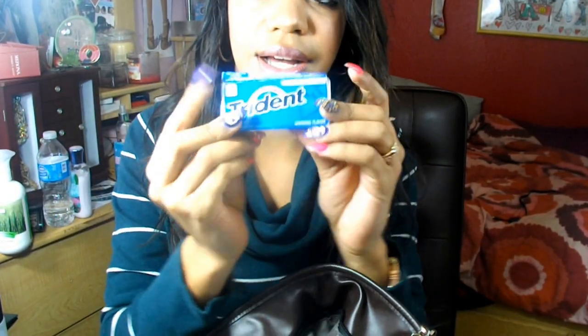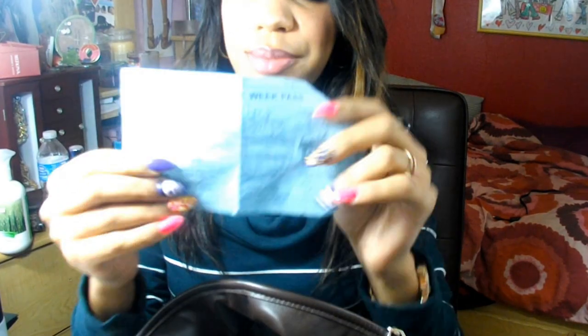The next thing is some Trident gum, and this card right here is a gym pass for LBAC Gym in Las Vegas. It has my best friend's name on it so we can go work out together — it's like a free one-week pass.